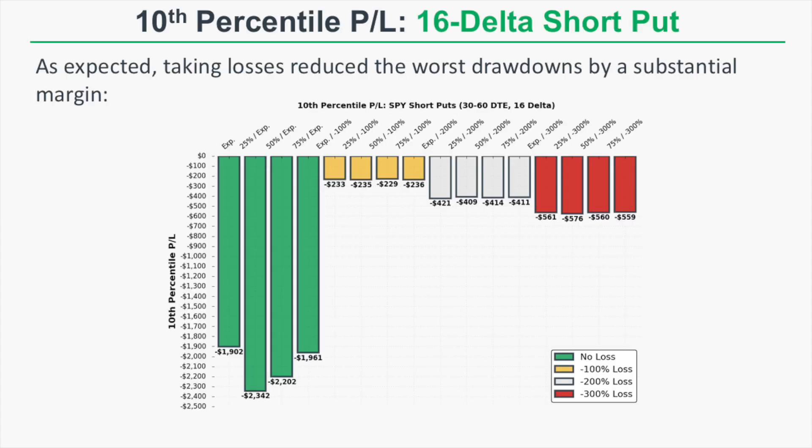When we look at worst-case drawdowns, the approaches that did not take any losses had substantially worse drawdowns. Even though the expiration approach had an average P&L of $53 per trade, the 10th percentile P&L was negative $1,900 — meaning the worst 10% of trades had drawdowns worse than $1,900. By contrast, the expiration or negative 300% approach had a 10th percentile P&L of negative $561, almost four times better, with an average P&L still around $48.